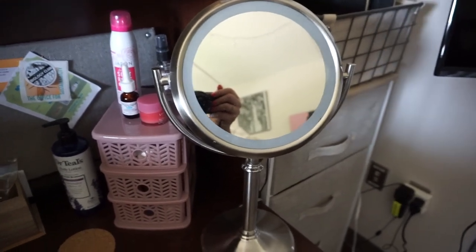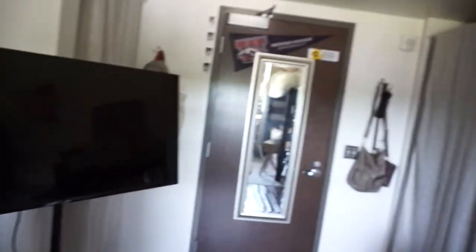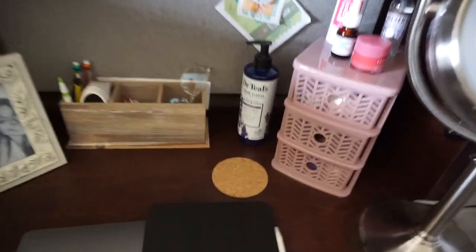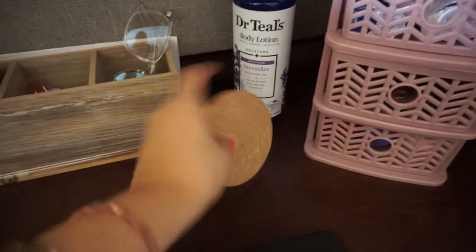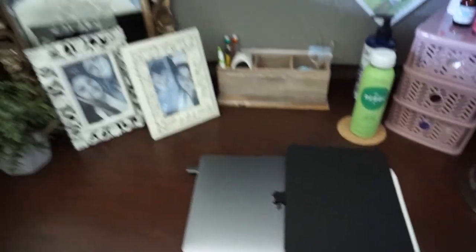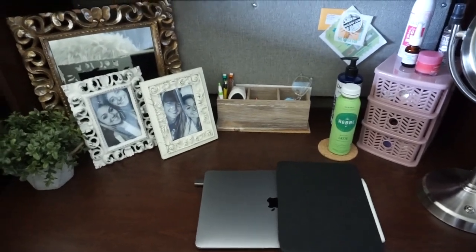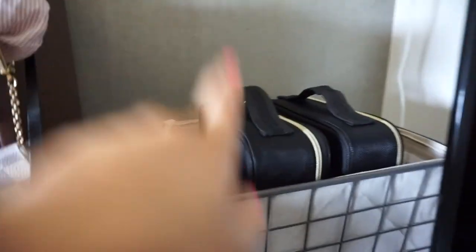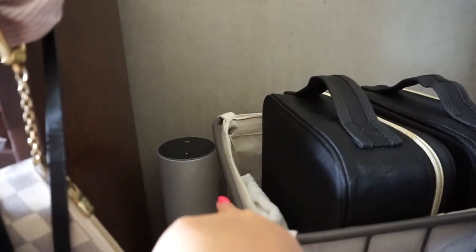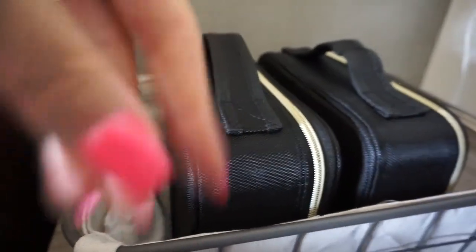If I do my makeup it's on this big mirror. I have a little cork coaster thing for my drinks. My computer and iPad are here because I'm going to class soon and I was just doing some homework. I also have my Alexa up here.